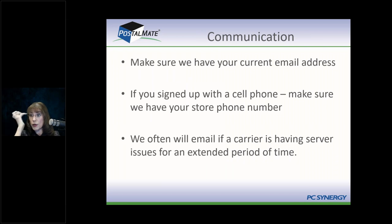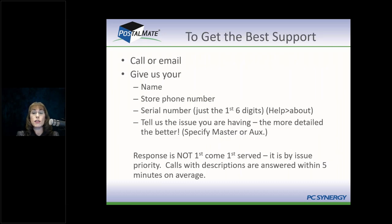Last thing before we get started: your communications with PostalMate. Make sure we have your current email address — many of you signed up with a personal email but now have a business one. When you leave information for a callback, always leave your store phone number and serial number; the serial number is the first six digits found under Help > About. Always tell us what the issue is and which station it's on. Support is not first-come-first-served — we triage. Without information, you go to the bottom of the pile.